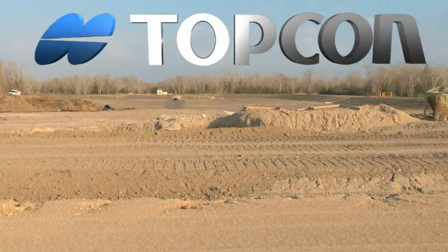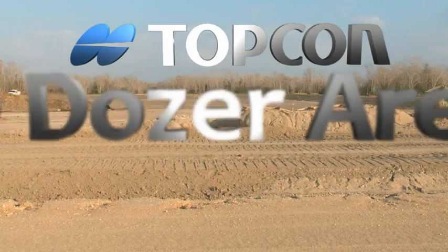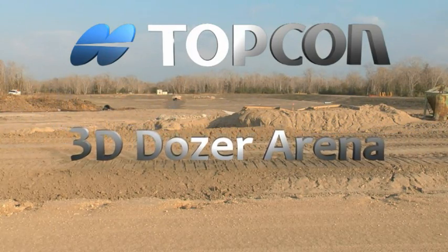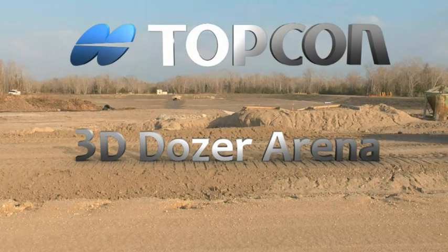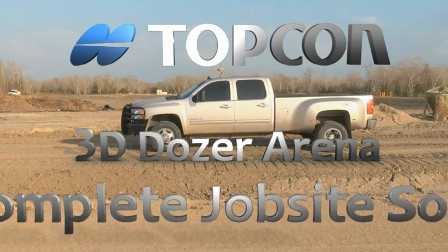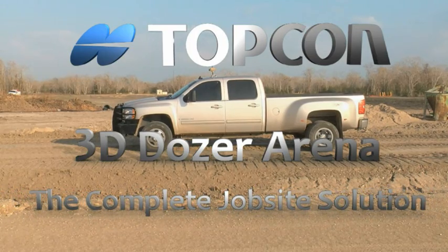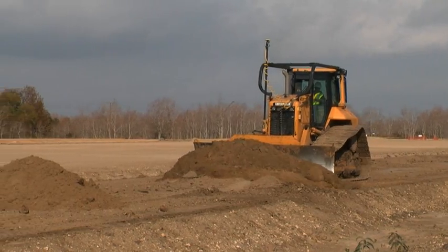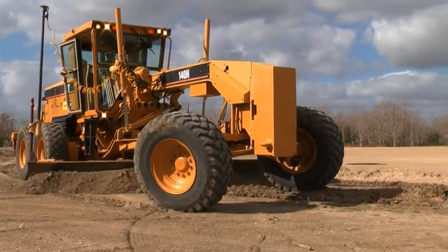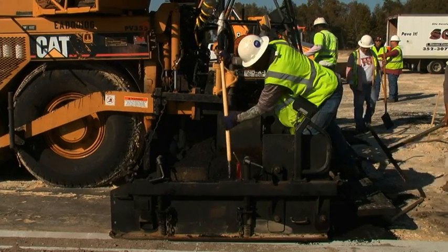Welcome to the TopCon Technology Roadshow. Today, TopCon's complete solution will leap from the screen. You'll see how TopCon's integrated system allows you to work more efficiently during every phase of the job. With our unique technology, you'll get superior results in less time with the same people and machines. And TopCon scales to meet your needs, whether you have five machines or 500.